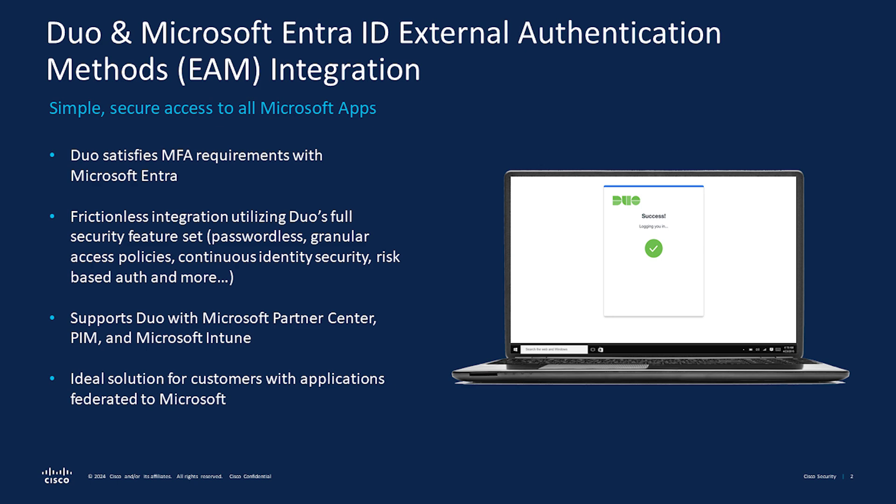Duo integrates with Microsoft Entra ID external authentication methods, which allows Duo to satisfy MFA requirements with Entra ID. IT admins can easily create access policies within Duo that are applied to Microsoft and non-Microsoft applications in the cloud or on-prem.